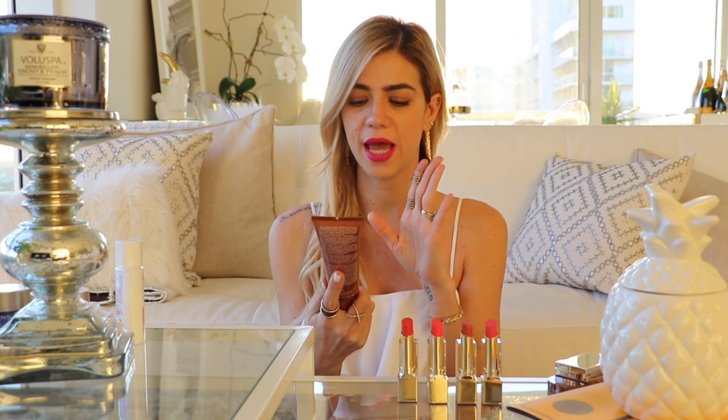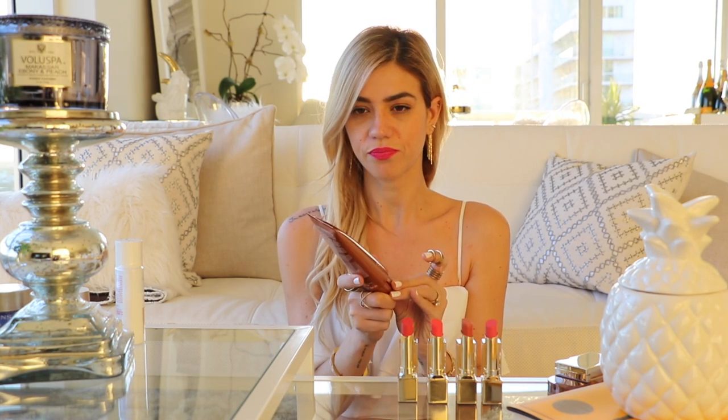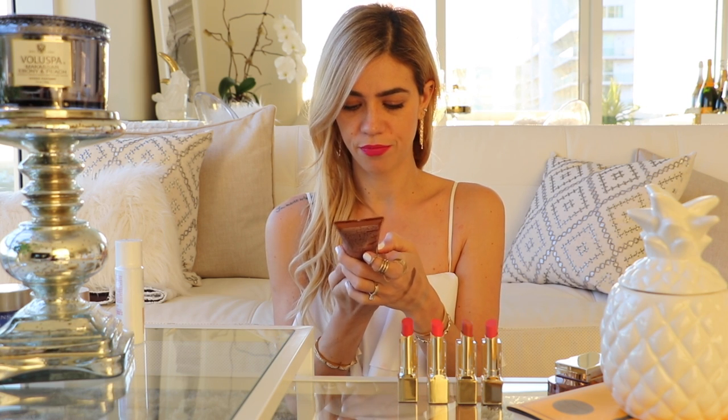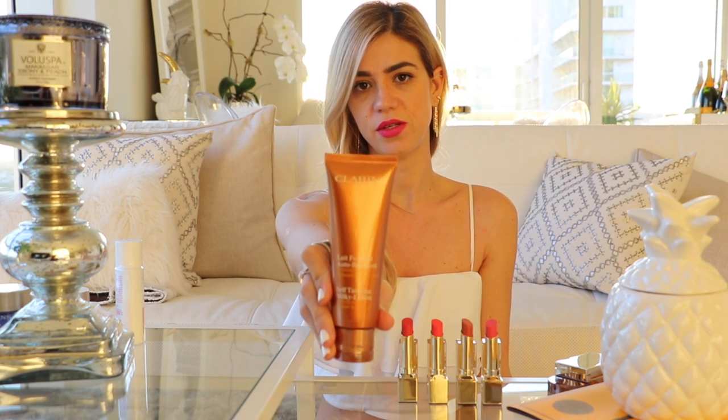A lot of people try Clarins for the first time through their self-tanning milk lotion — they're very famous for their self-tanning. They created a new one that has a little bit of a tint, which helps you see where you've already applied so you're not over-applying. The one they gave us this year has fig extract and provides 24-hour hydration. I haven't used it yet but I'm very excited to, and now that I've done the video I'm going to pop it open and start using it.